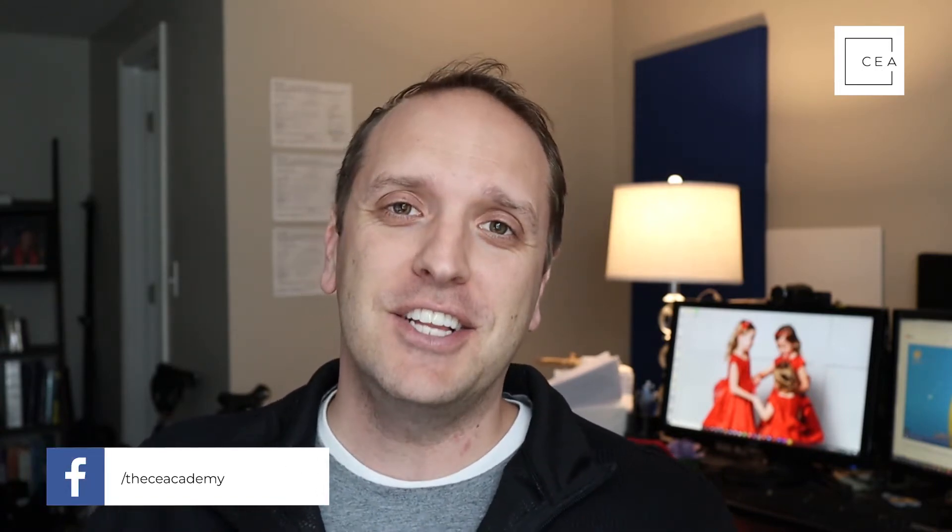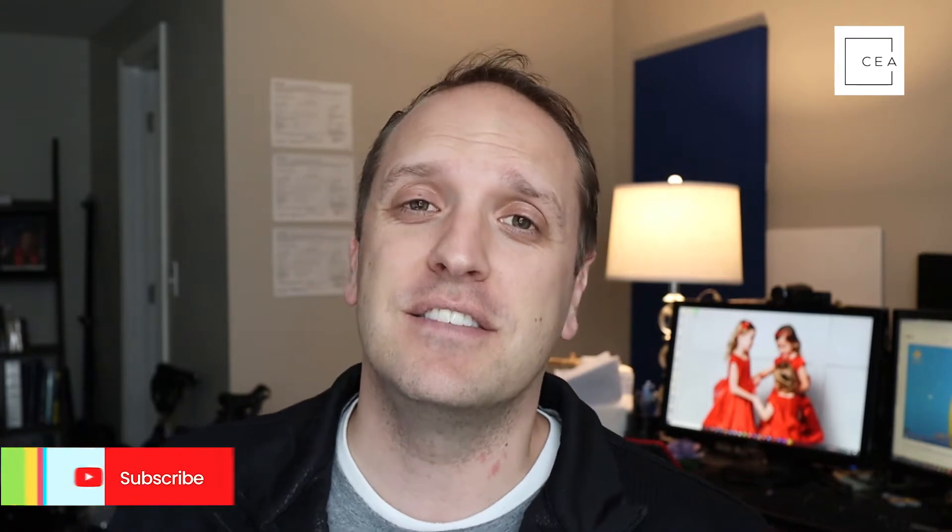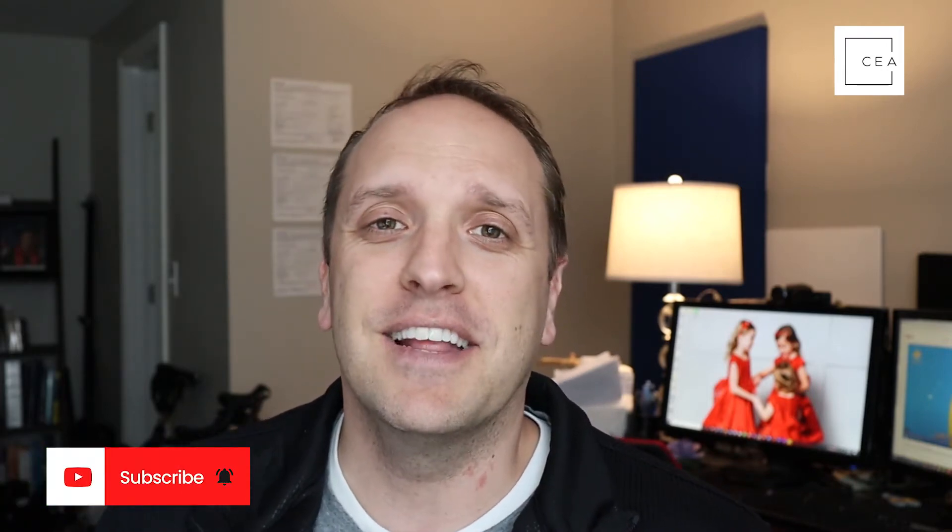What's going on everybody, Isaac here with Civil Engineering Academy. Have you ever had the desire to have a better relationship with your own children through learning — teaching them STEM topics, doing fun activities? Today I want to talk about how you can build a better relationship with your children through some really fun activities with a product we discovered called KiwiCo.